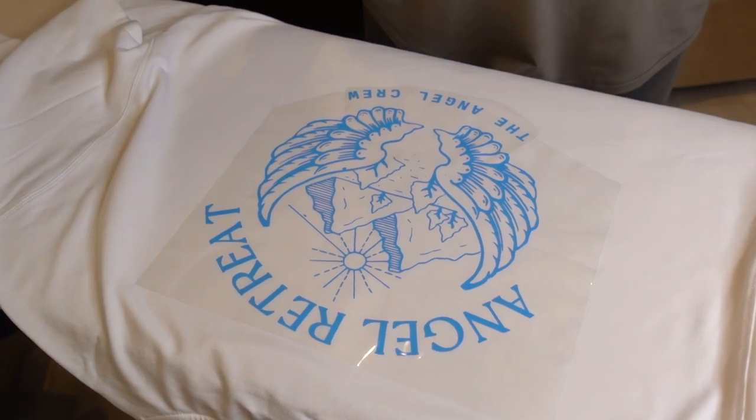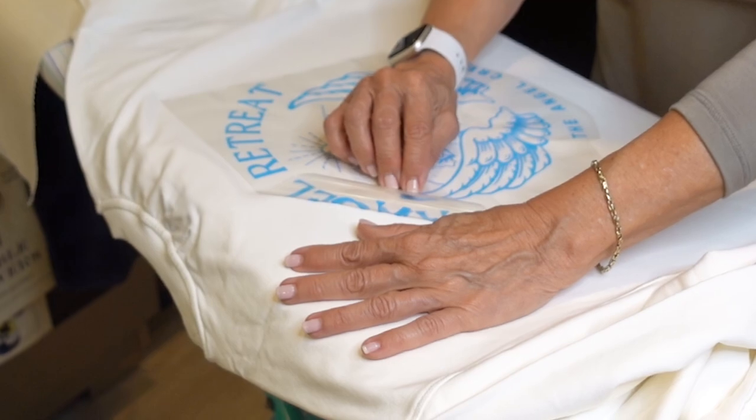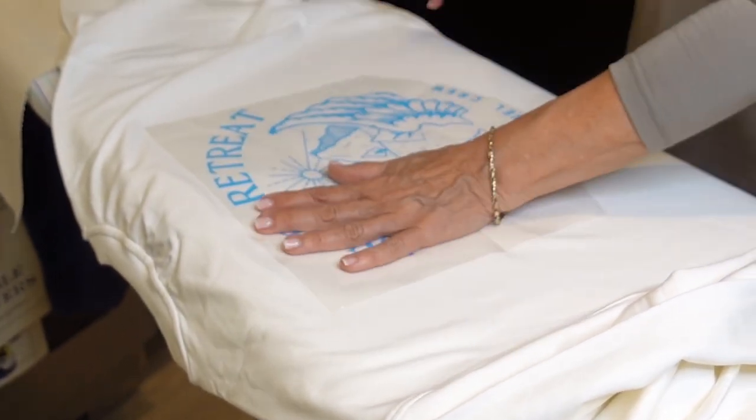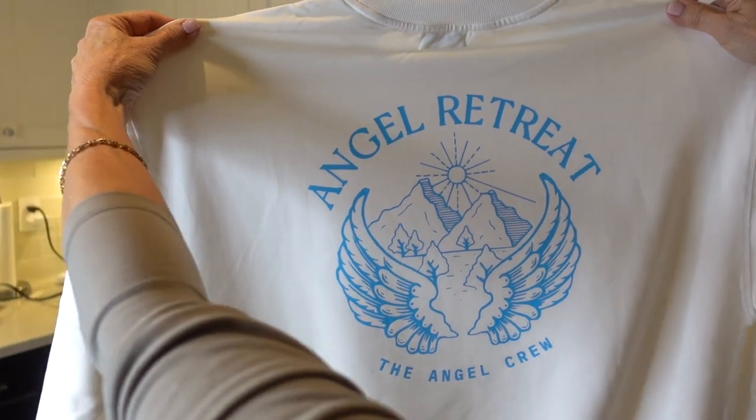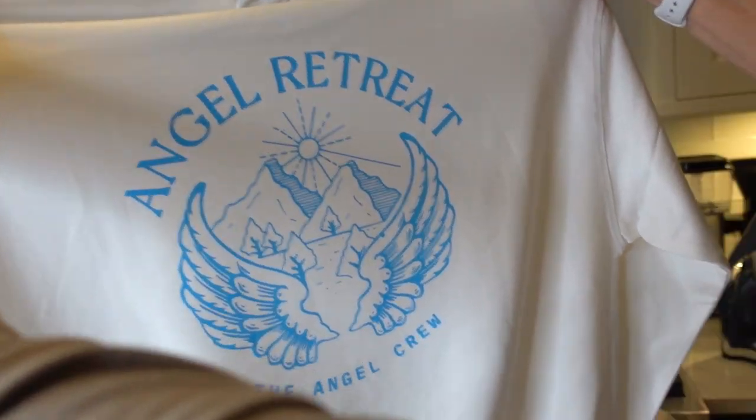Moment of truth — we're gonna do the first peel. It's not coming off. Oh no. Our first letter — going into business! I actually am so obsessed with this logo. I love it.